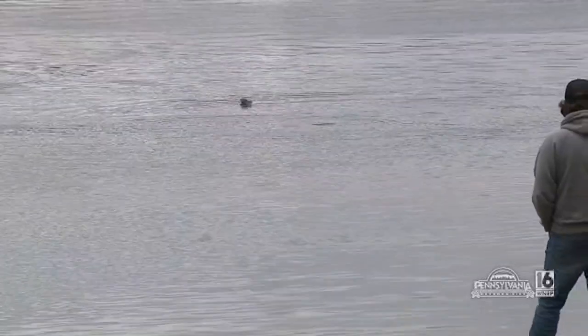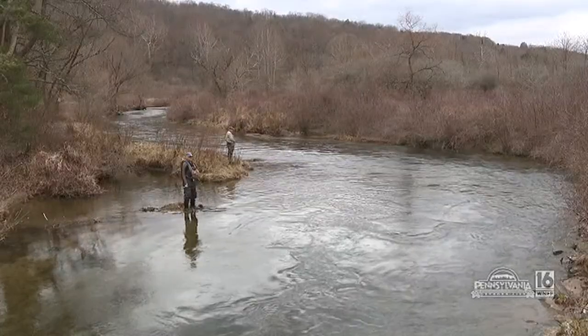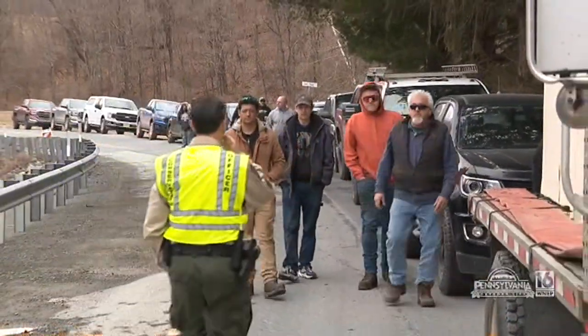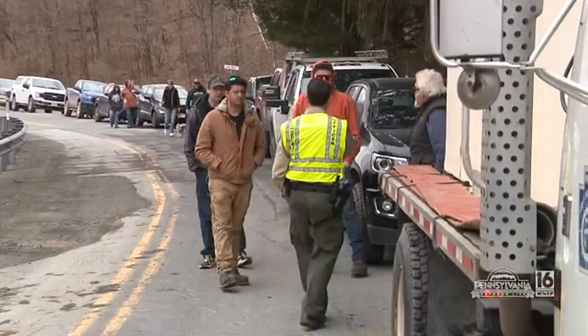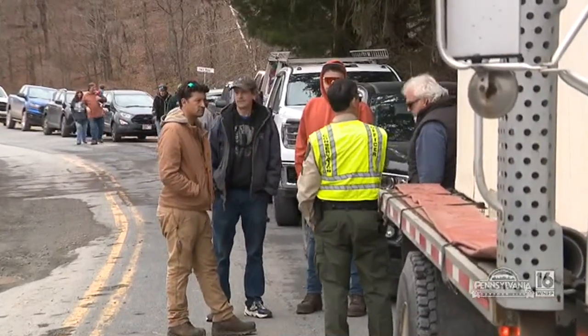After emptying the better part of a truck into Upper Woods, it was time to stock a section of the Dyeberry Creek, starting with the fly fishing section. We're doing this fly fishing area first, so that nobody has to break their ankles.